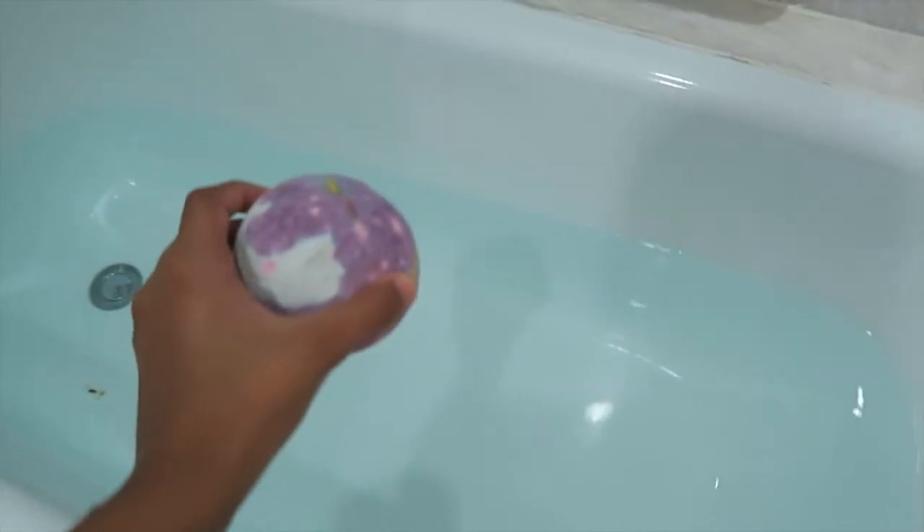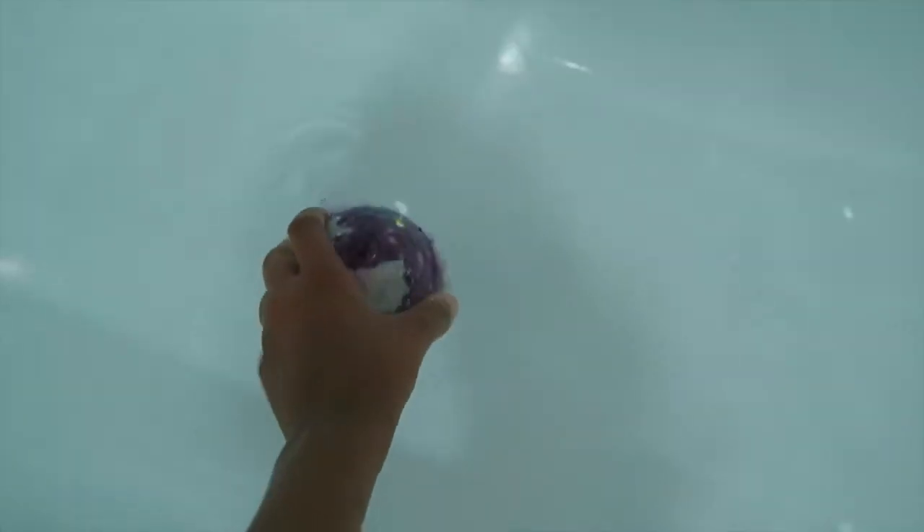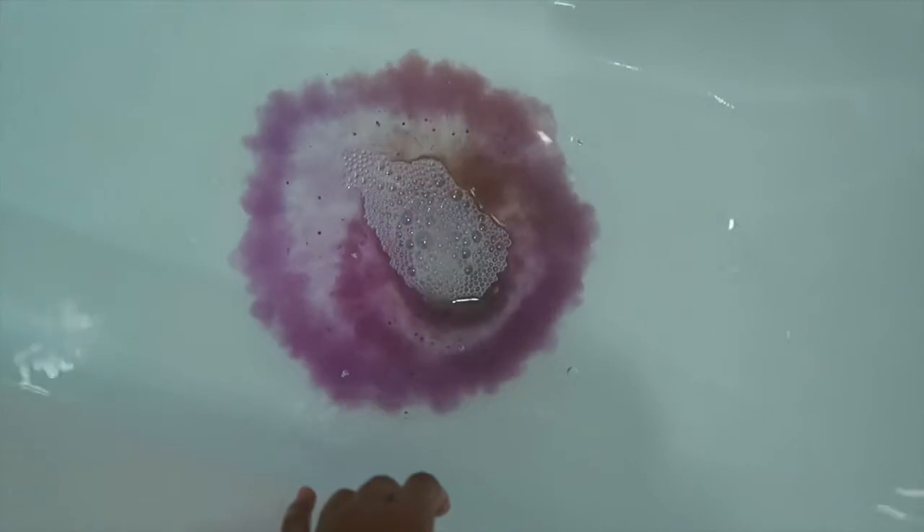I'm just about to pop the bath bomb in. I don't know, I just find this really satisfying. So let's go. Whoa - that is pretty cool. You can see the different colors.